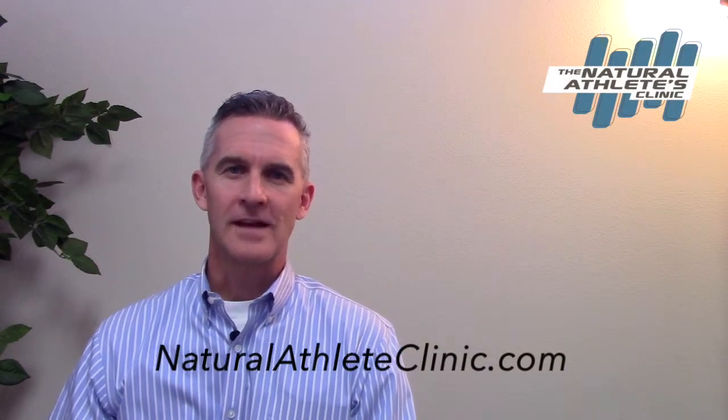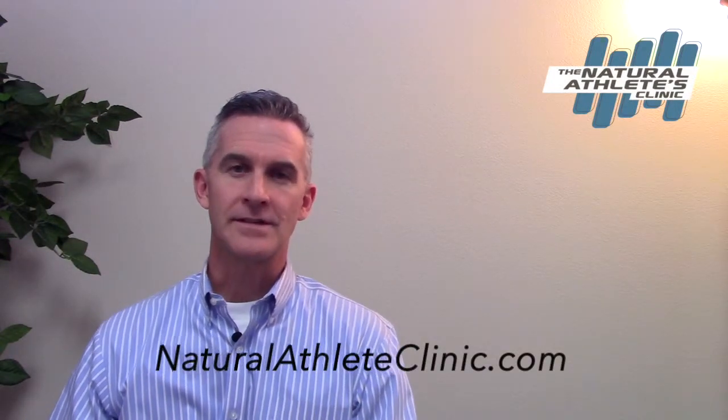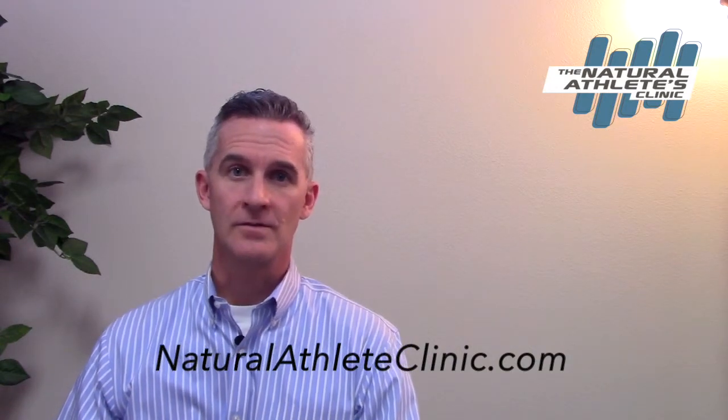Hey everybody, this is Dr. Jason Barker with the Natural Athletes Clinic, and this is our third series talking about anemia. So now we want to talk about how to diagnose it.